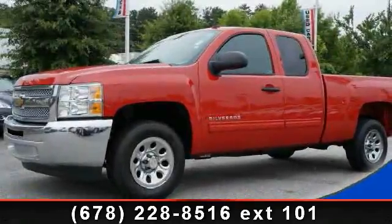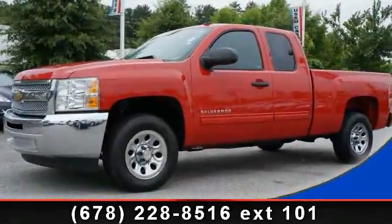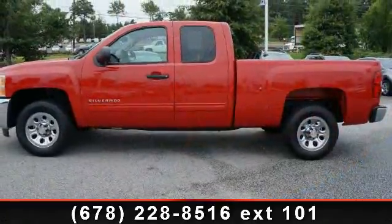Step into the 2012 Chevrolet Silverado 1500 LS. This may be the set of wheels you've been looking for.